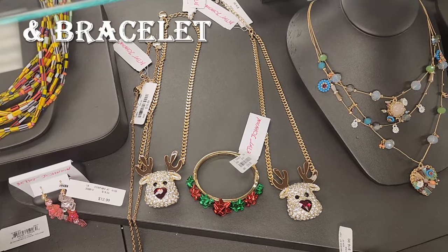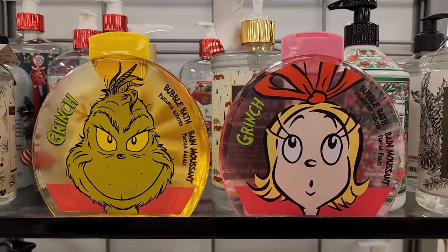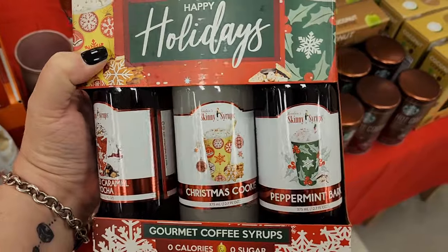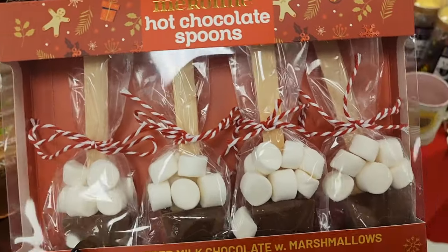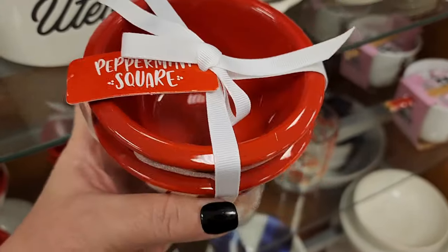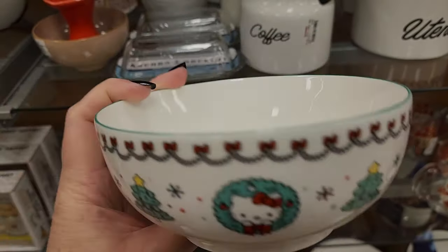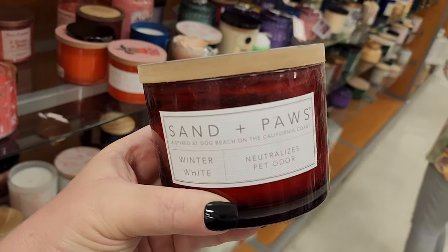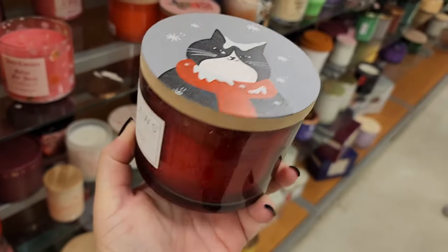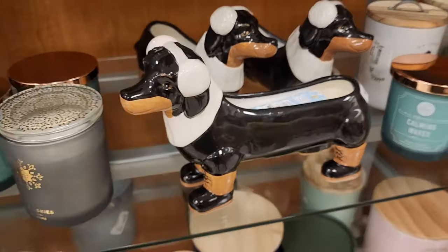Look at the necklaces for $17. Look at the bubble bath for $5. $7 on the skinny syrups — salted caramel mocha, Christmas cookie, and peppermint bark. $8. How cute. $5. $5. Surprise inside. $8. Winter white. $13 on this candle. $10.